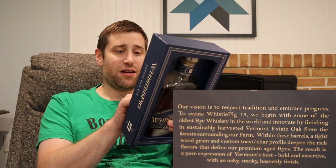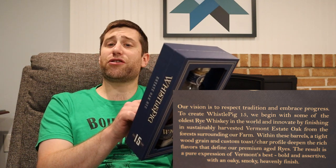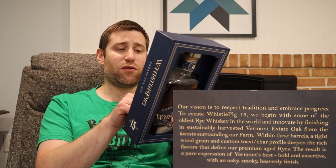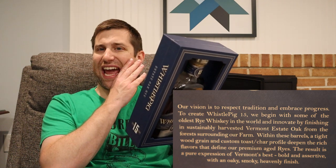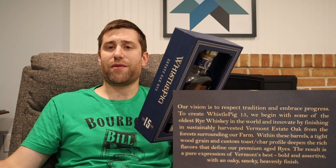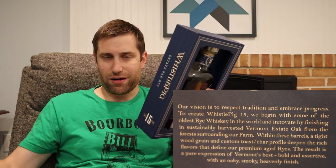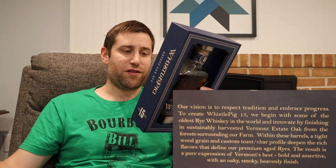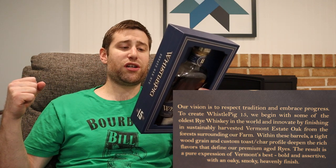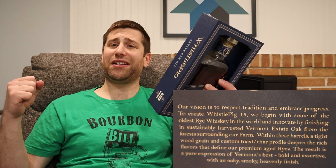I thought they could do better — give me some wood for that kind of price. Now on the back of the box it says: 'Our vision is to respect tradition and embrace progress. To create WhistlePig 15, we begin with some of the oldest rye whiskey in the world from Canada and innovate by finishing in sustainably harvested Vermont estate oak from the forest surrounding our farm.' So these are their own oak barrels from their farm. The result is described as a pure expression of Vermont's best — bold and assertive with an oaky, smoky, and heavenly finish.